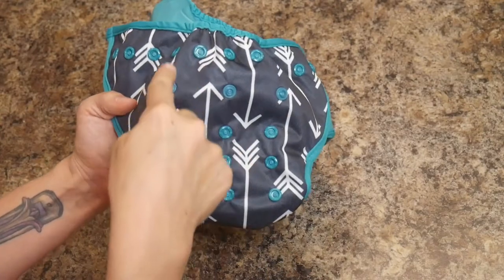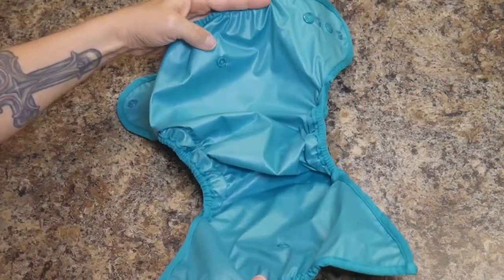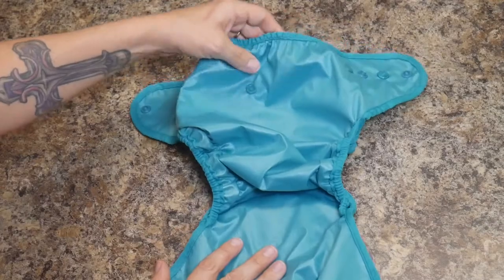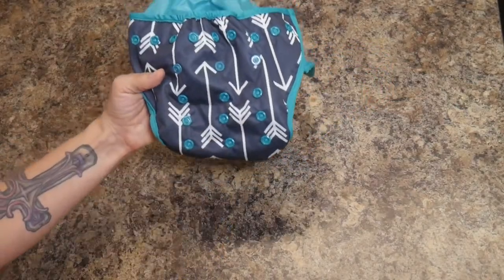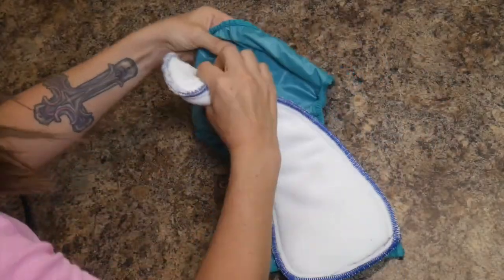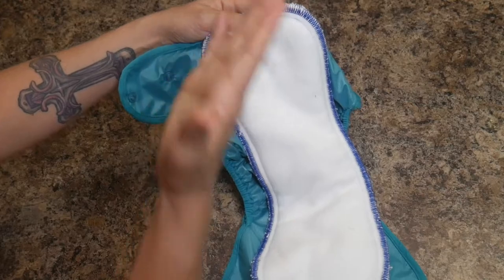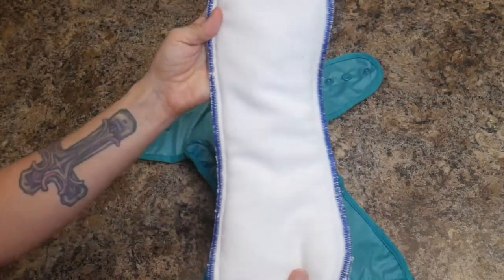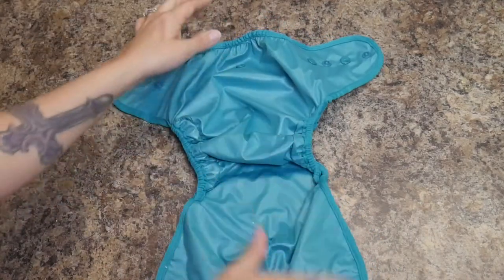Much like the Rumparoos diaper, it has a one-size-fits-all system so you can change the size. But unlike the Rumparoos that you have to wash with each change, this one is like the G diaper in that you can reuse the shell and just put a new insert in it. The inserts come with little snaps on the back and you just snap the insert into the diaper. It's similar to the G-Pants in having a removable insert, but like the Rumparoos in that the insert is washable, not disposable. You keep reusing the shell — just take the insert out, wipe the shell down with a wipe, and put a new insert in.